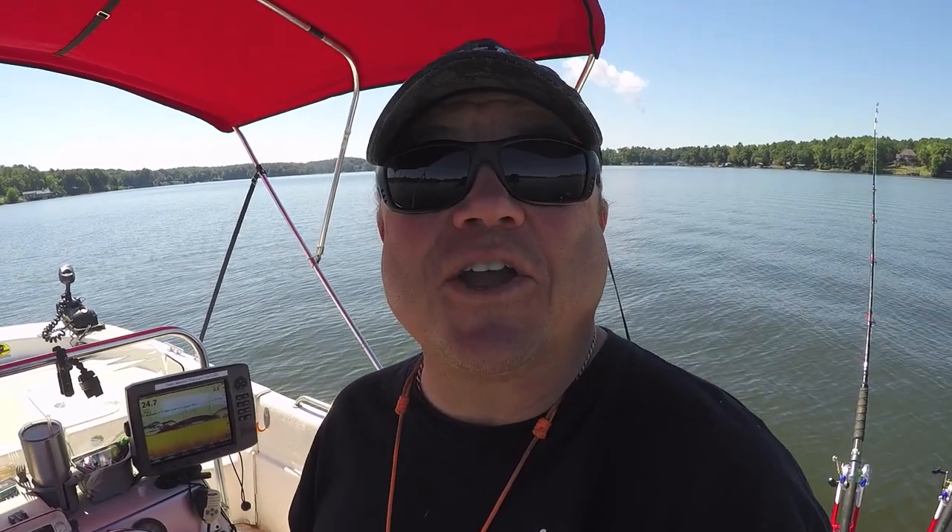Hey guys, I'm Dieter Mellhorn and today we're going to go over some tips and techniques for dragging, drifting, and trolling for catfish in the fall.